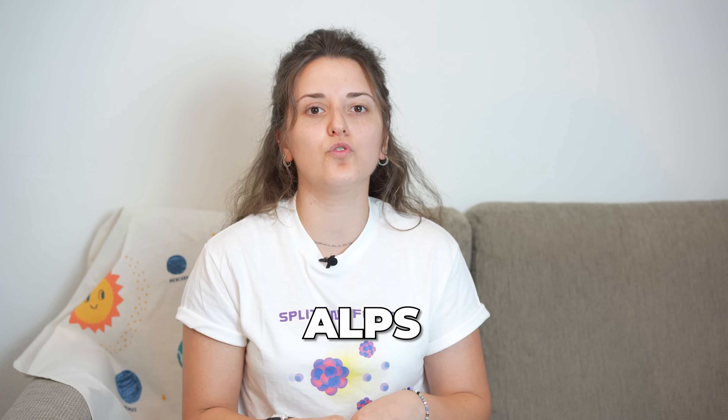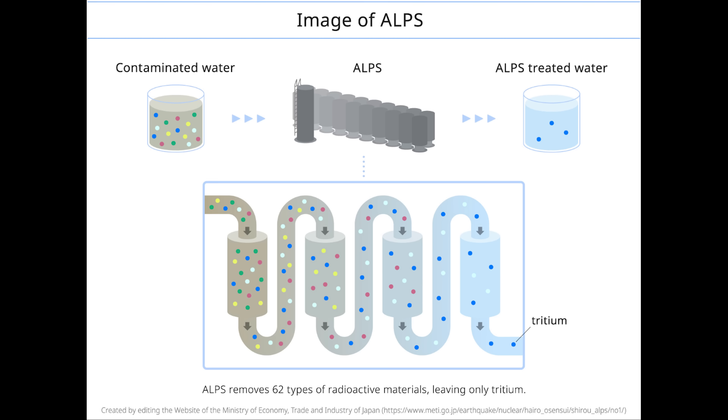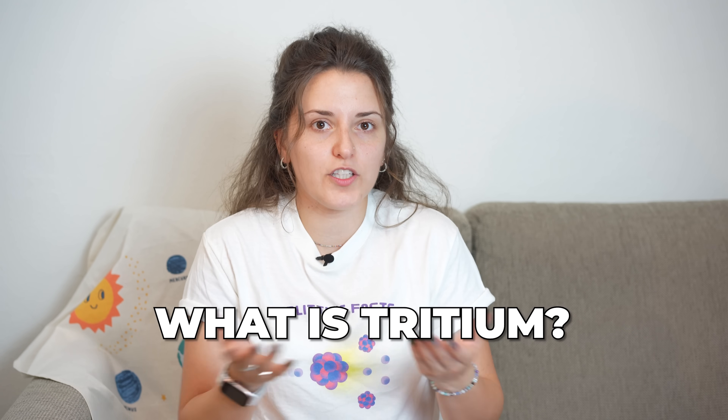You might hear about the ALPS water in the news — this stands for Advanced Liquid Processing System, and what this means is that most of the radioactive elements in this water have been removed. I say most because this water contains tritium. Tritium is basically a hydrogen atom with two excess neutrons. It behaves exactly like hydrogen chemically, so if hydrogen is in water form then tritium can also be in water form, acting in exactly the same way. Therefore, chemically and technologically it is very hard to separate it from common water, hence it is very hard to remove it from this contaminated water.